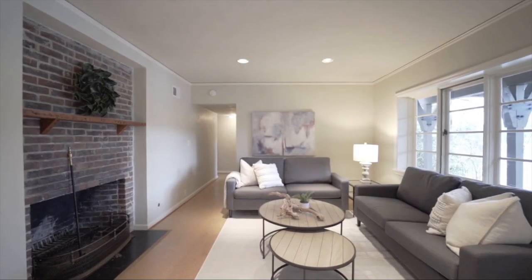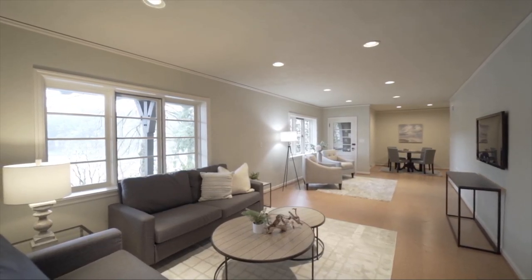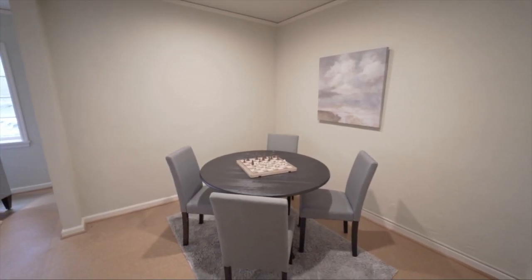The views continue in the daylight basement. This area features an additional bedroom, full bath, laundry, and entertainment space.